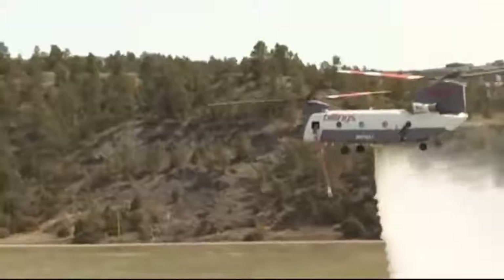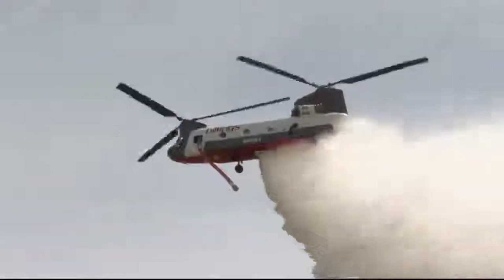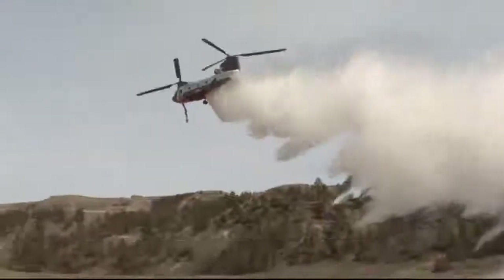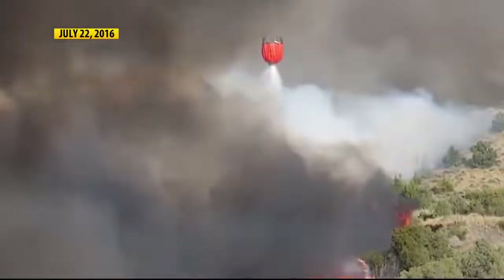That was one of the first ever water drops from a CH-47 Chinook helicopter. Built to deploy troops and equipment for the United States military, these six-blade workhorses now have a new mission. Billings Flying Service has been battling blazes with their Chinooks for four years using a bucket to dip into lakes, ponds, and streams to douse the flames.